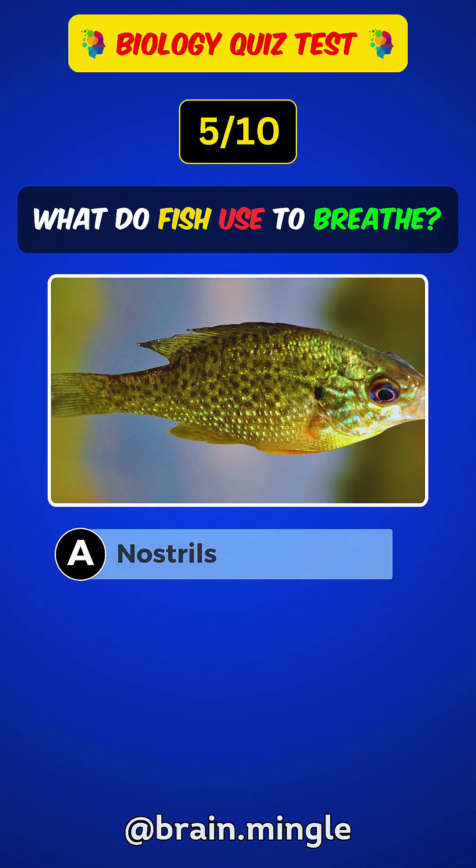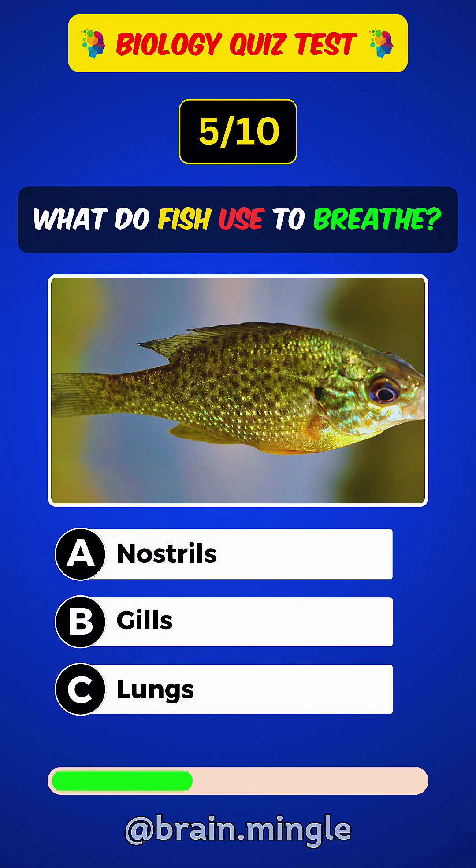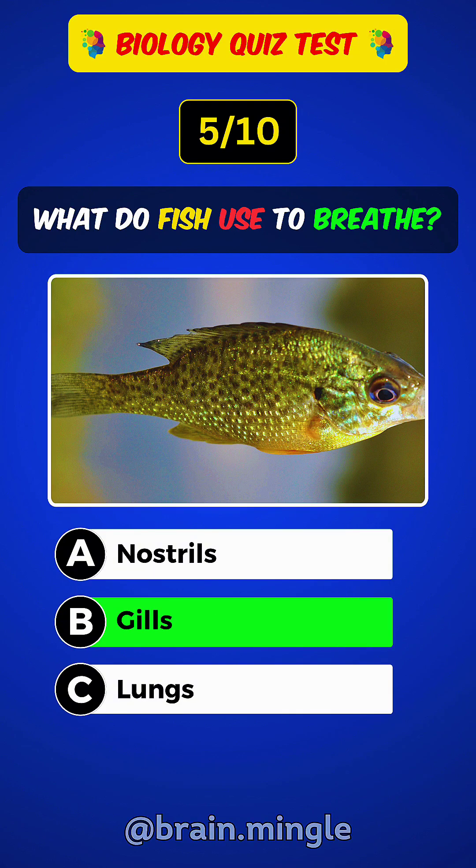What do fish use to breathe? Answer B: Gills.